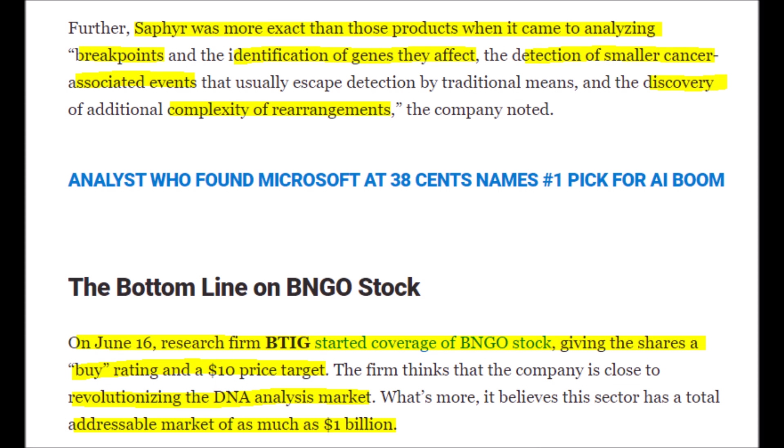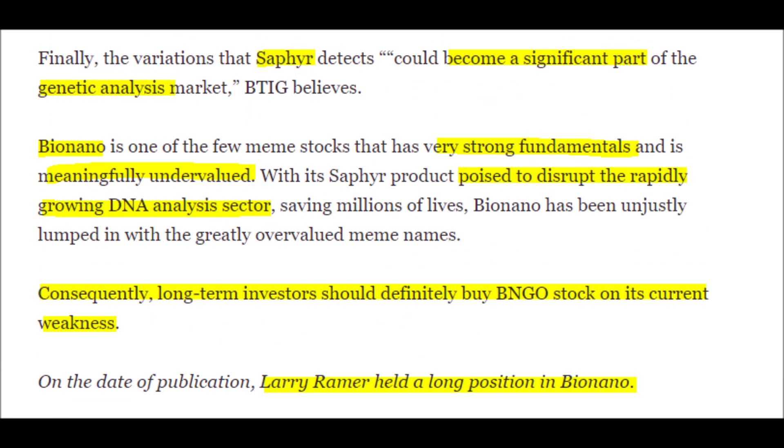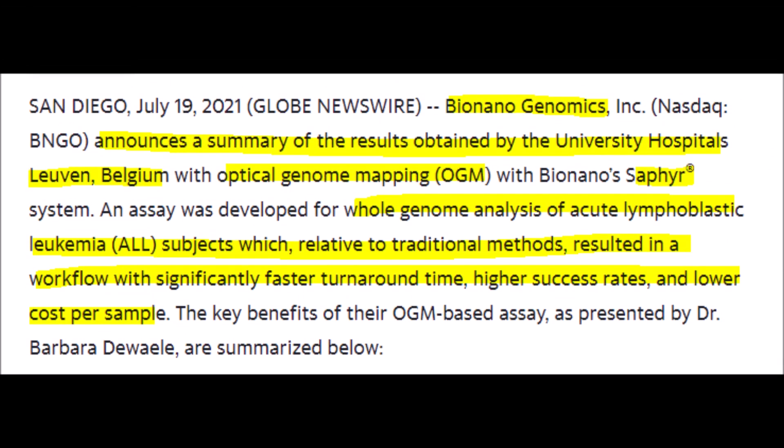Many research firms started to become aware of these reports. Back in June, BTIG started to cover BNGO stock and gave Bionano Genomics a BUY rating with a $10 price target, even though in reality Bionano Genomics could reach $14 to $15 a share relatively soon. Some analysts think BNGO stock is a clear BUY considering its total current addressable market of $1 billion annually, which is anticipated to grow even more over time, meaning we can buy into a rapidly developing market that will pay off loads in the long term.